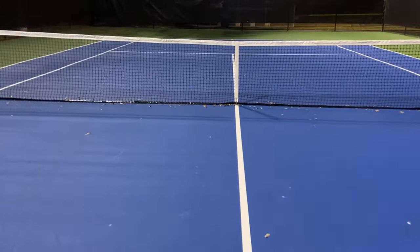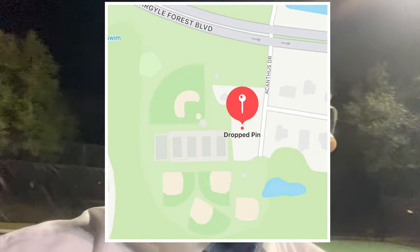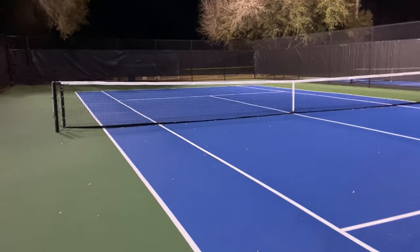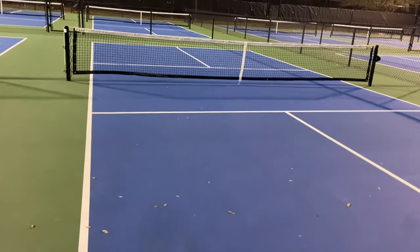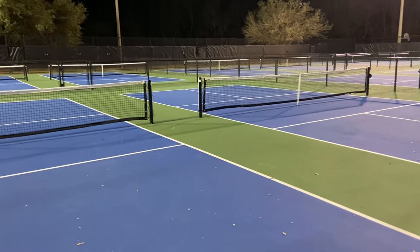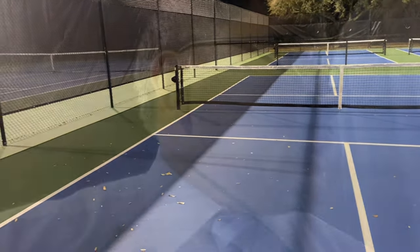I'm over here checking out this court — check this out. This is where we used to play tennis and they redid this thing. Just out here checking it out and it's looking good. Here you got the pickleball courts. It looks like they have 12 pickleball courts installed where the tennis courts used to be. They even have a basketball court over there.